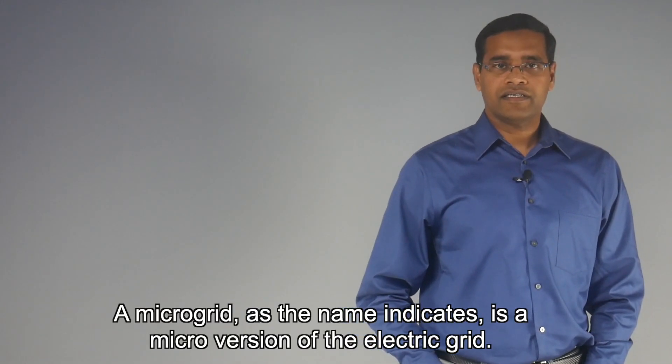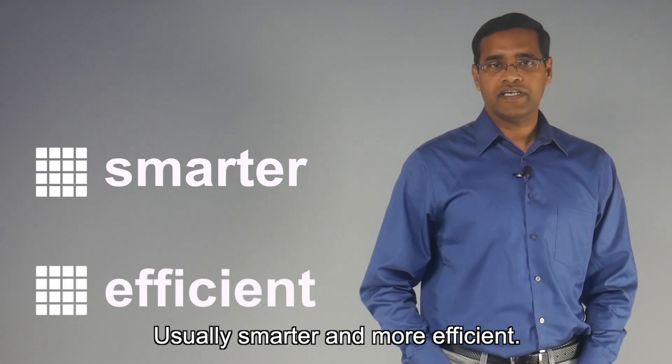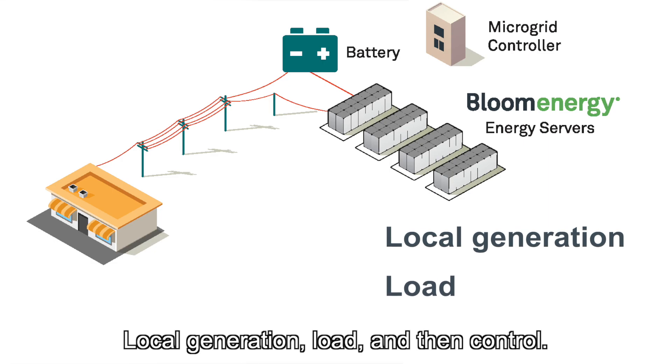A microgrid, as the name indicates, is a micro version of the electric grid, usually smarter and more efficient. It has three key components: local generation, load, and control.